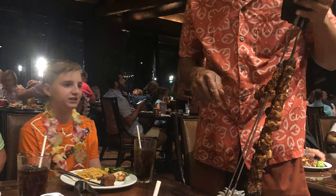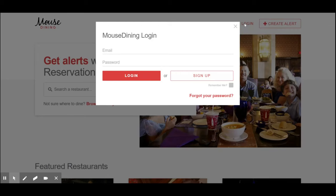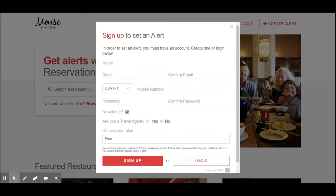Try it out by following these simple steps. First, you'll head on over to mousedining.com. Once the page is loaded, you will simply click on Login — that's step two. Step three is to click on Sign Up. Step four is to fill out your name, your email, your email address again, your phone number, password, if you want their newsletter or not, if you're a travel agent, and then stick with the free plan.